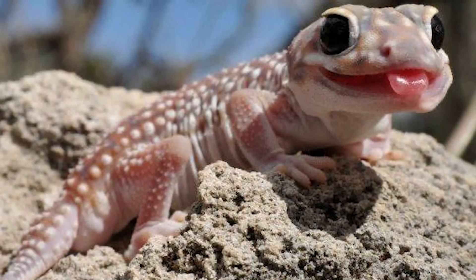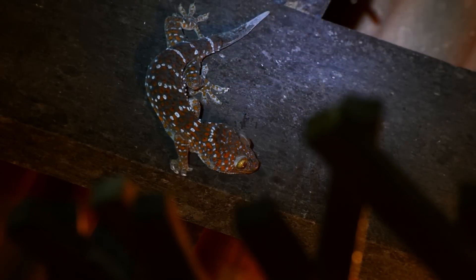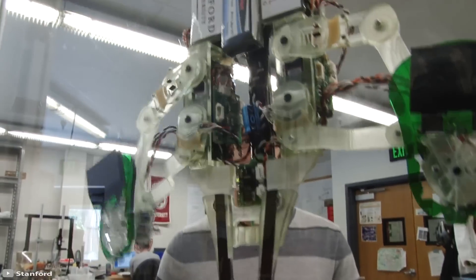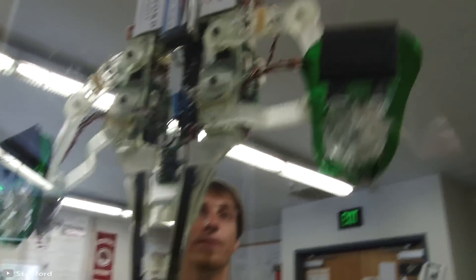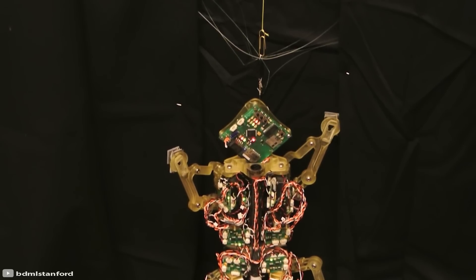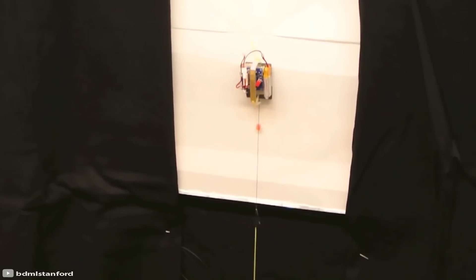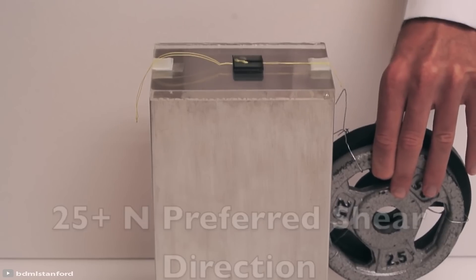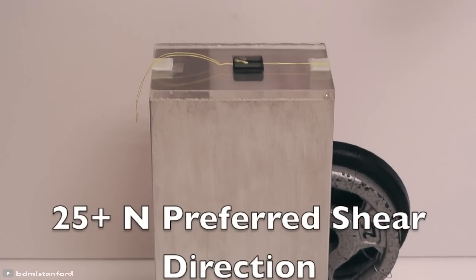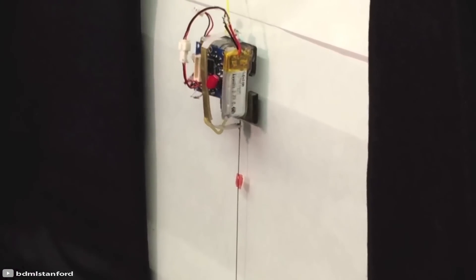The sticky construction uses the same principles geckos use when moving along walls and ceilings. Each glove has 24 adhesive pads with a combined area of 21.7 square inches. At the moment of contact with the surface, the pads are not yet sticky — the adhesive force is generated only after a load is applied. To remove the stickiness, it is enough to remove the load, allowing attachment and detachment with minimal energy expenditure.